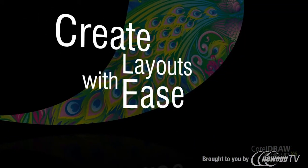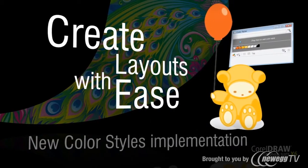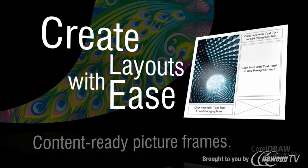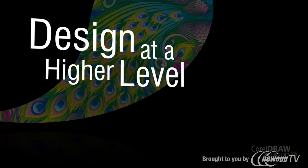Create layouts with ease. With a rebuilt styles engine, new color styles implementation, new color harmony functionality, and content-ready picture frames, you'll have all the powerful resources you need to design at a higher level.